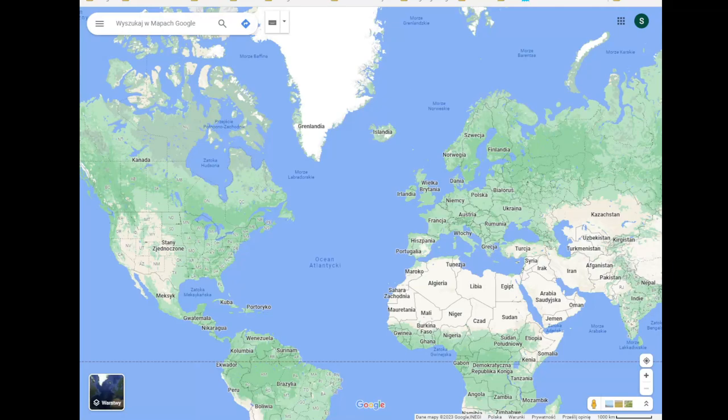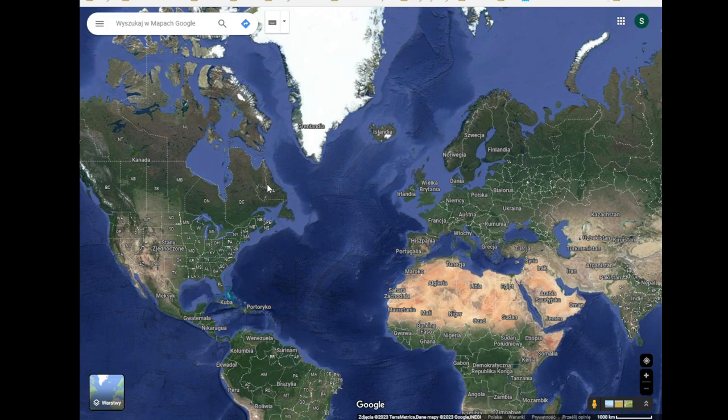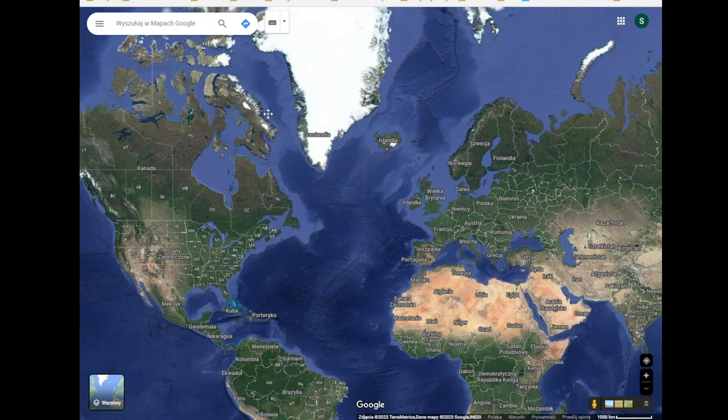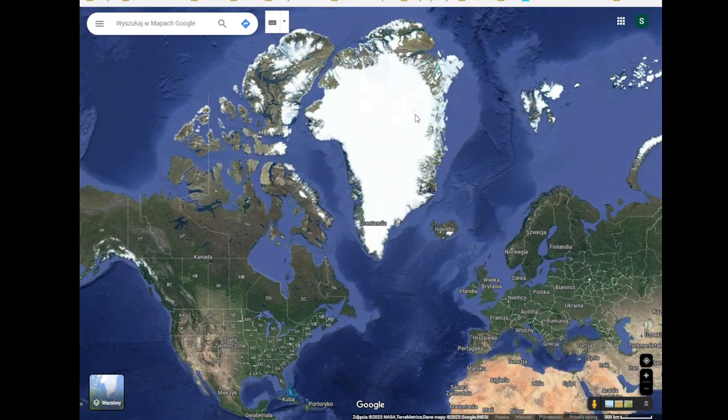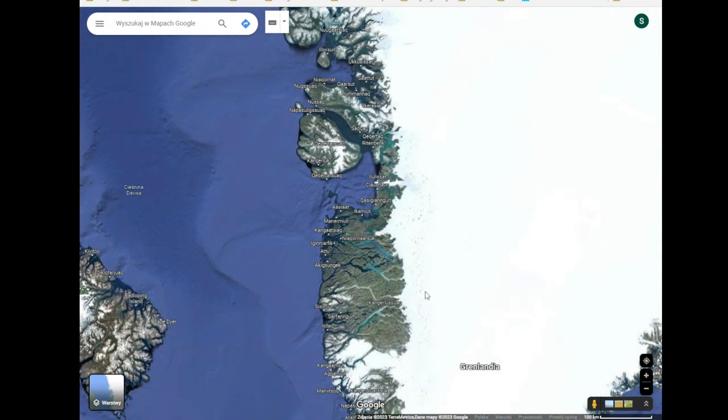Hello everyone! Today we will be doing something a little bit different, which is basically exploring Google Maps in a very interesting way that I came up with — basically going into random parts of the world and just going into the street view to see how they look like.